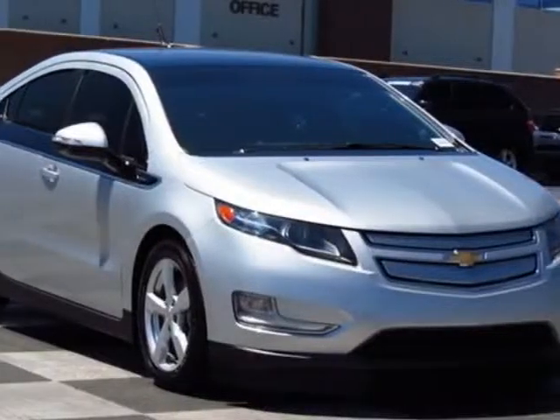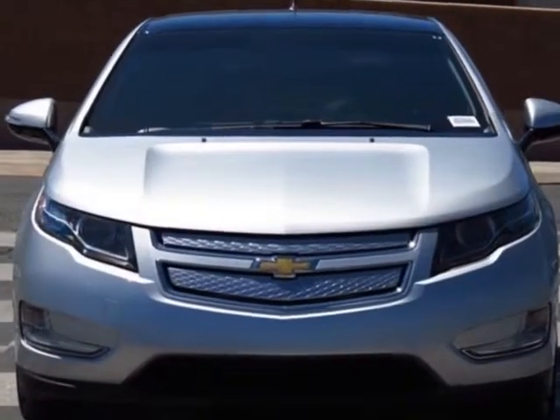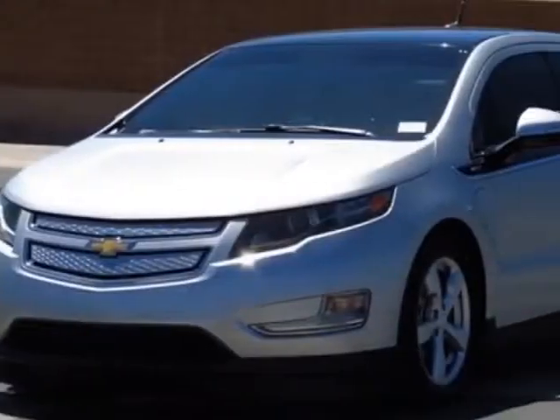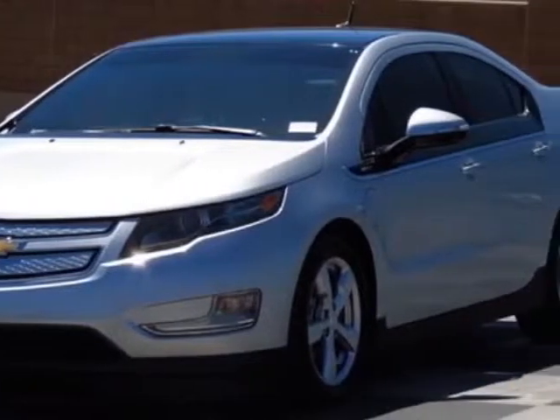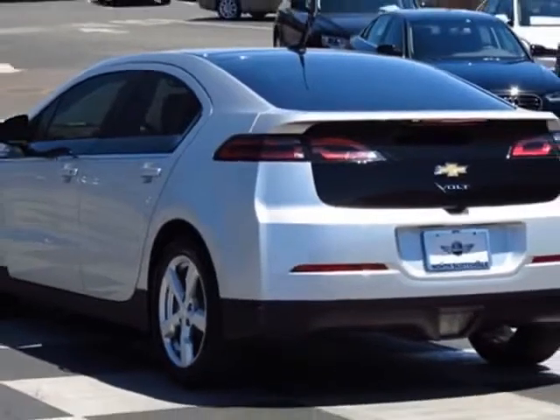Come take a look at this 2012 Chevrolet Volt. This Volt has just under 45,000 miles. This vehicle has a limited warranty. This vehicle gets an estimated 35 miles per gallon in the city and an estimated 40 on the highway.